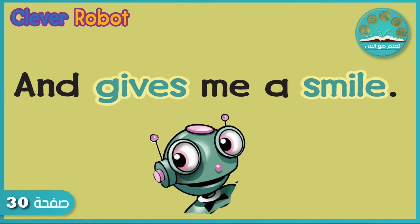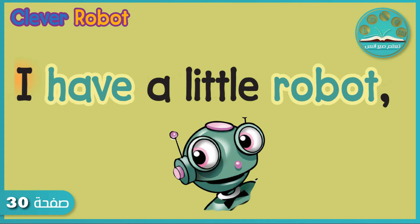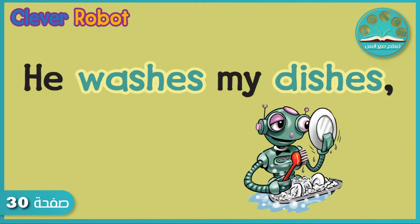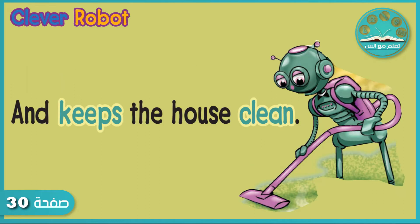Now let's do it together with our own sound effects. I have a little robot, the smartest ever seen. Zwing — he washes my dishes. Whish, wash — and keeps the house clean.